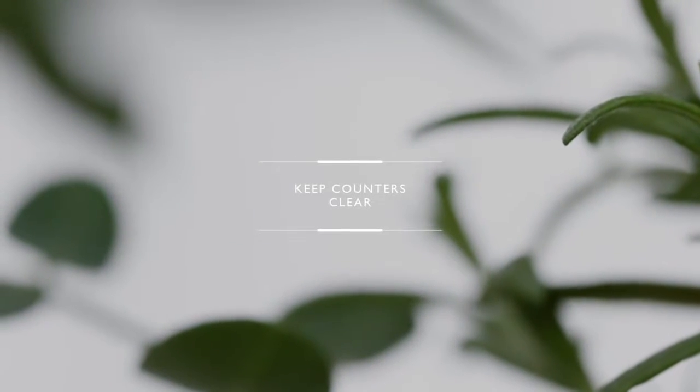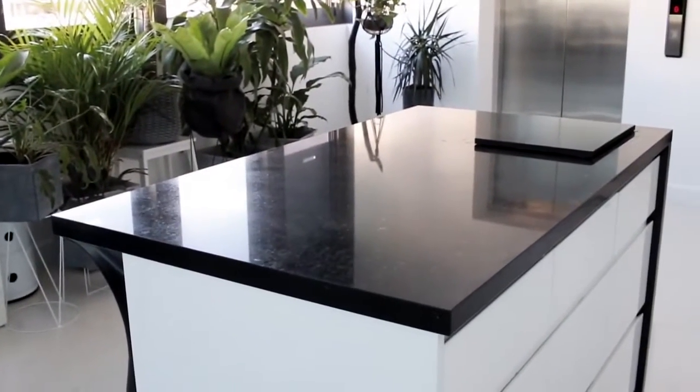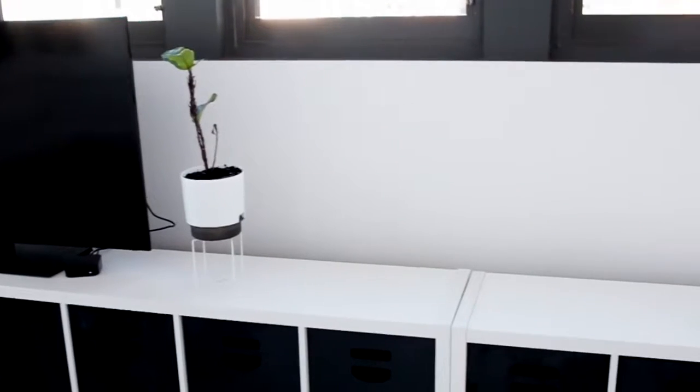Keep counters clear. For me this was something I struggled with a lot because my kitchen counter is so close to my elevator front door kind of situation. If you keep your counters clear it's going to make the whole place look a lot cleaner.